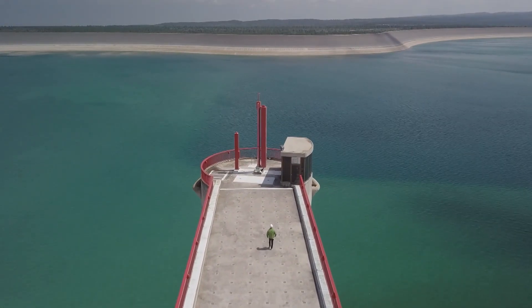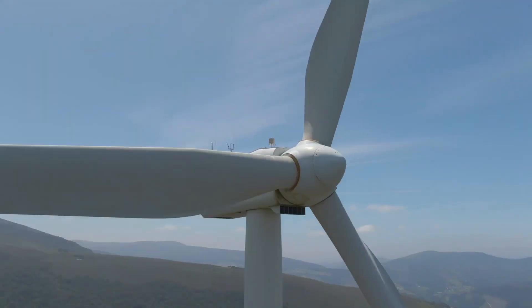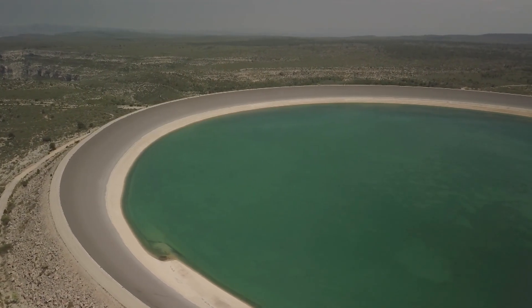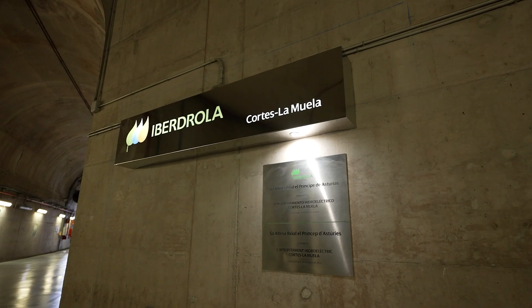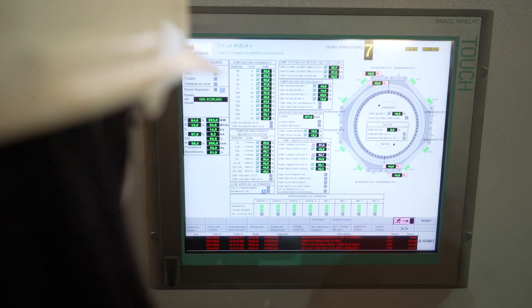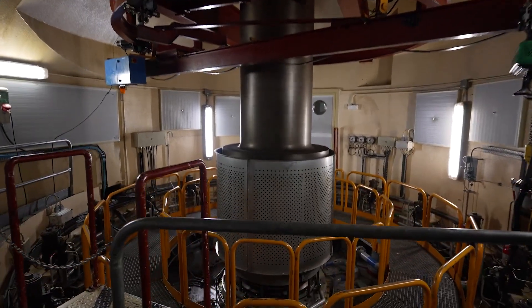We always talk about La Muela like a giant battery. La Muela is connected to the transmission system in Spain. This kind of complex allows the integration of solar or wind technologies. We use the surplus energy when there is low demand in the system to pump water from the lower reservoir to the upper one. We use the water stored in the upper reservoir to generate energy when the system requires it, during peaks of great demand. La Muela can act as a traditional hydroelectric power plant and gives stability and quality to the system, adjusting generation and demand.